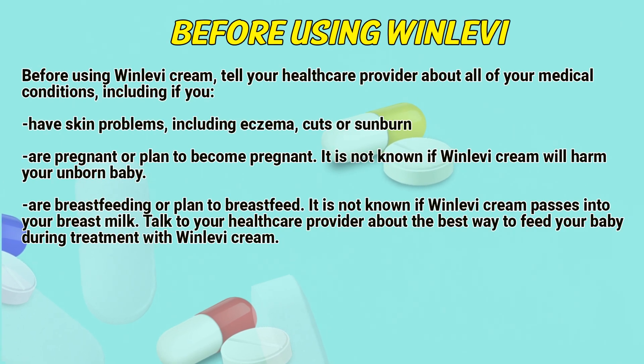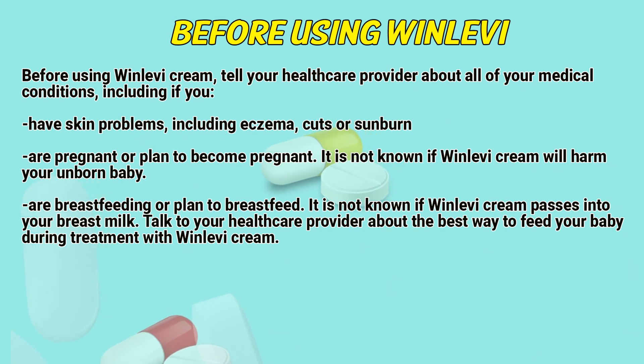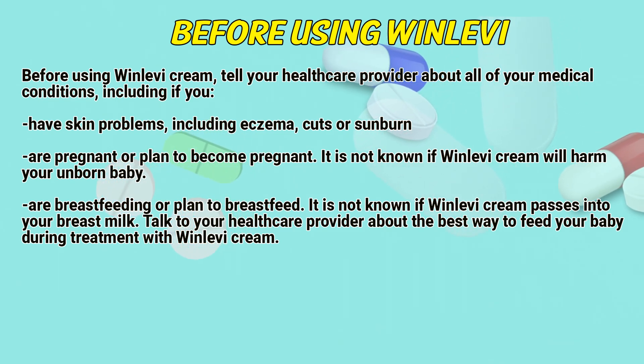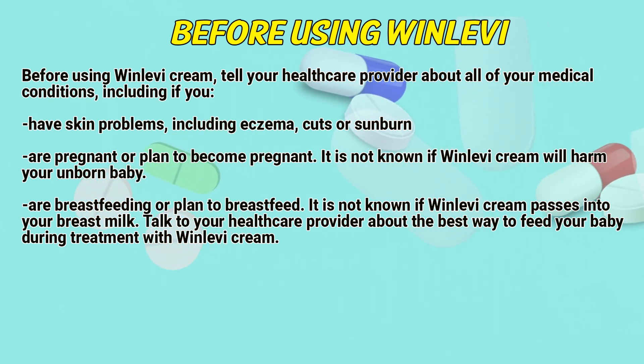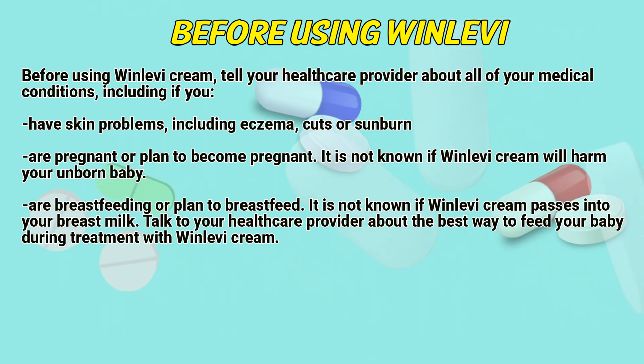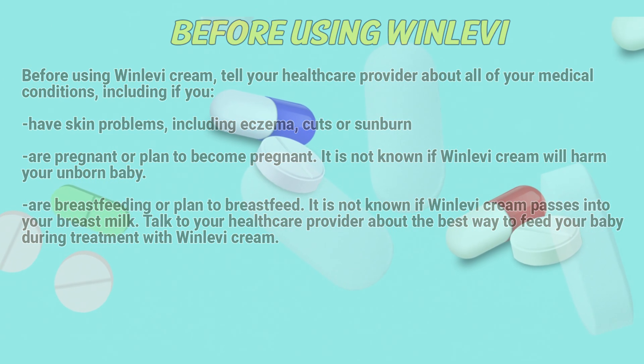Before using Winlevy cream, tell a healthcare provider about all of your medical conditions, including if you have skin problems such as eczema, cuts, or sunburn. Tell your provider if you are pregnant or plan to become pregnant — it is not known if Winlevy cream will harm your unborn baby. Also tell your provider if you are breastfeeding or plan to breastfeed, as it is not known if Winlevy cream passes into breast milk. Talk to a healthcare provider about the best way to feed your baby during treatment with Winlevy cream.